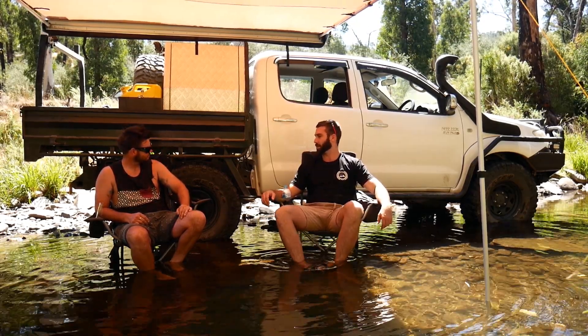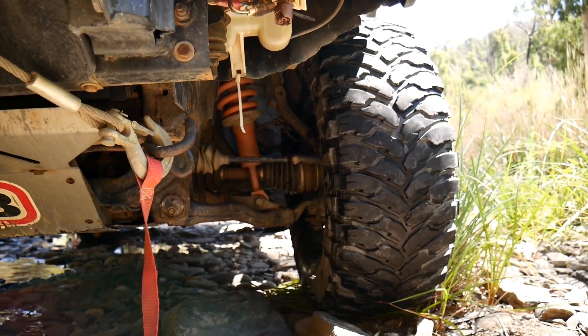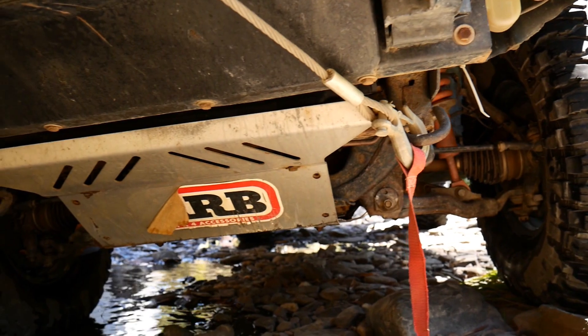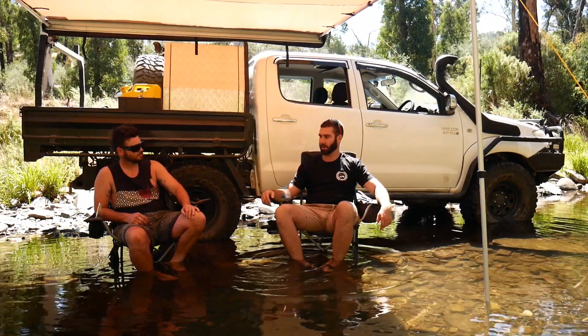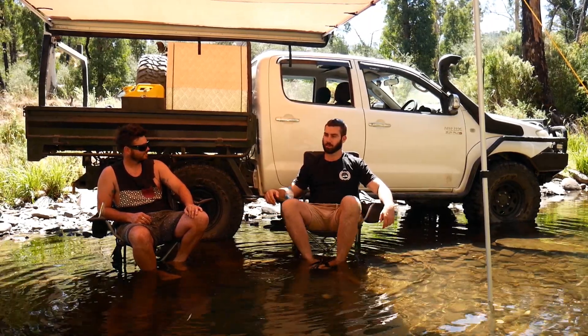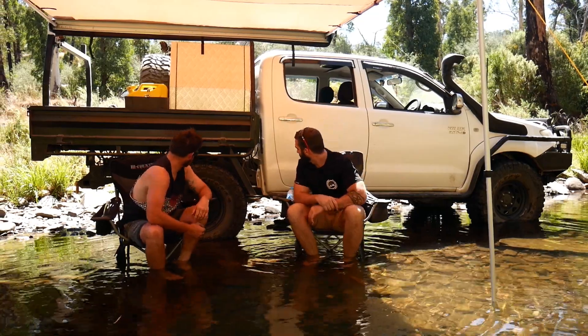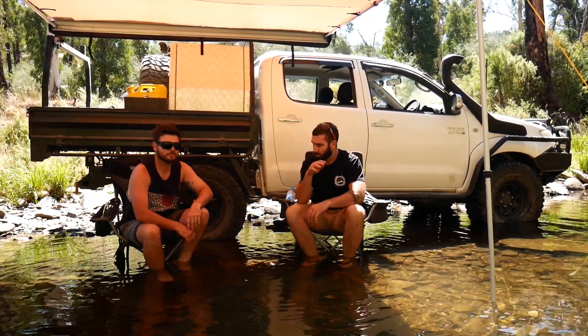Have you got any underbody protection going on? Yeah, I've got the front guards underneath just to protect it. And it's got the 2.5-inch muffler delete as well.